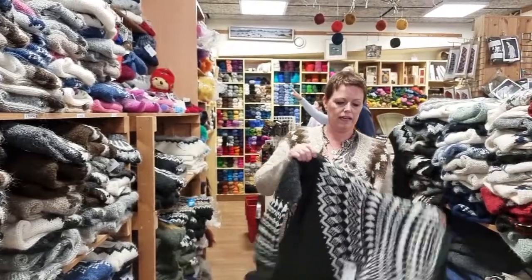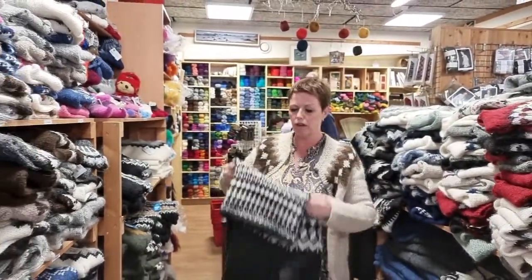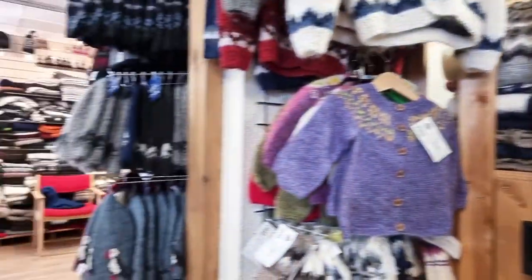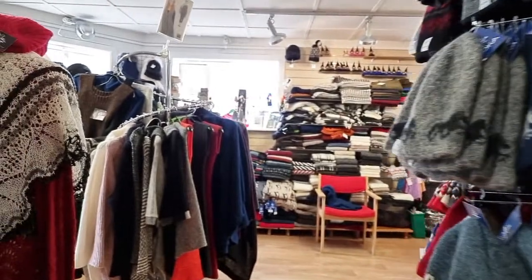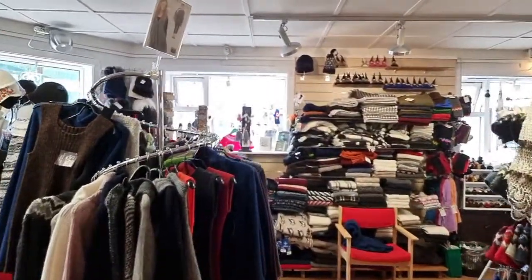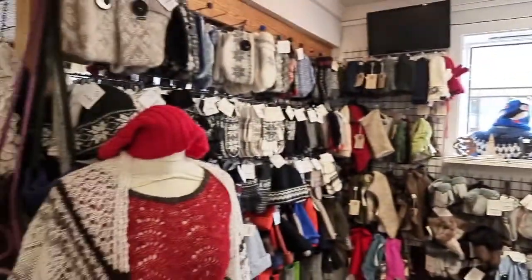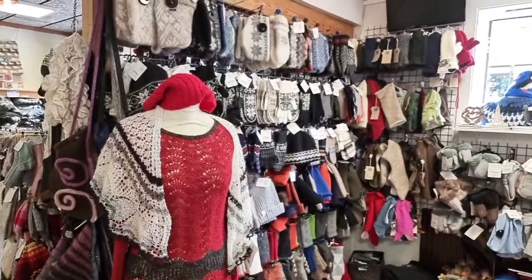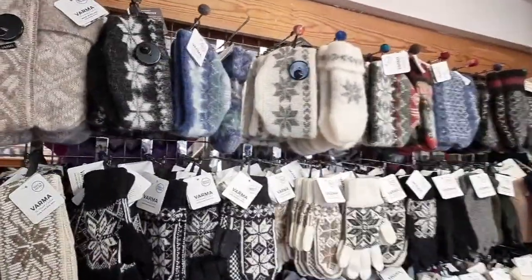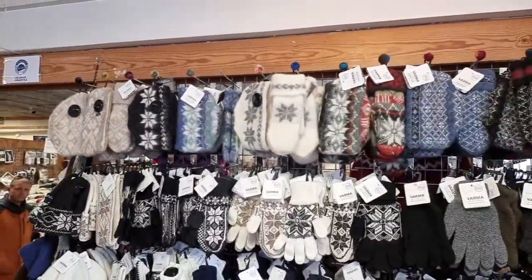The store has all kinds of patterns and can do custom orders in different colors. You can order sweaters online through their website, which they are continuously updating with more products. If you see something on a live stream, you can reach out via email and they are very accommodating.